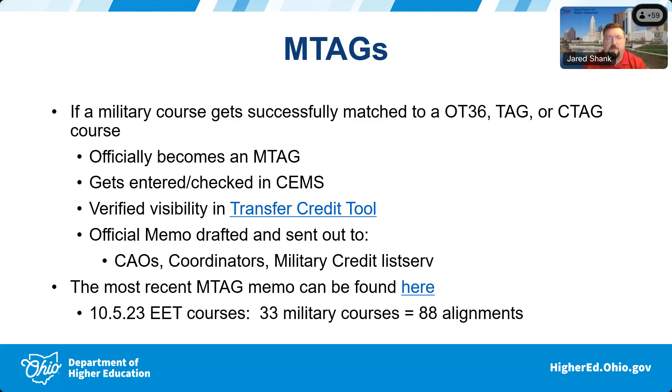Once I verify the course is in the transfer credit tool, we draft a memo that basically says the OATN staff has worked with such-and-such faculty panel to approve the following M-tags, and then we post a list of what those courses are. It's a very straightforward memo.